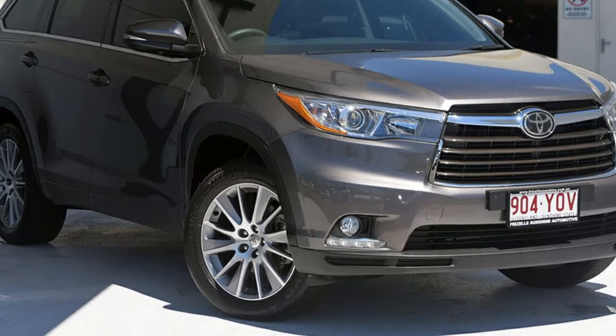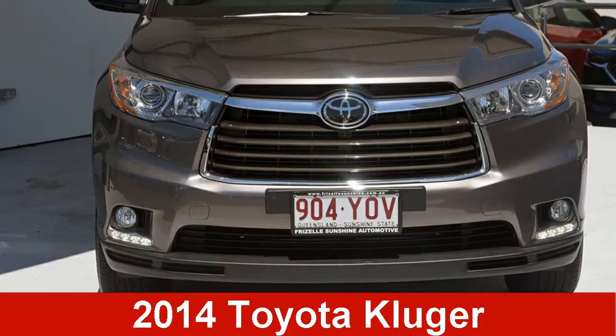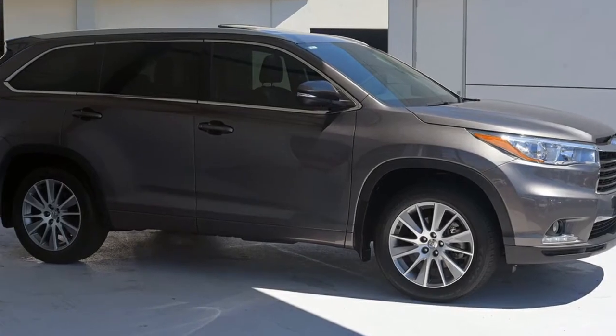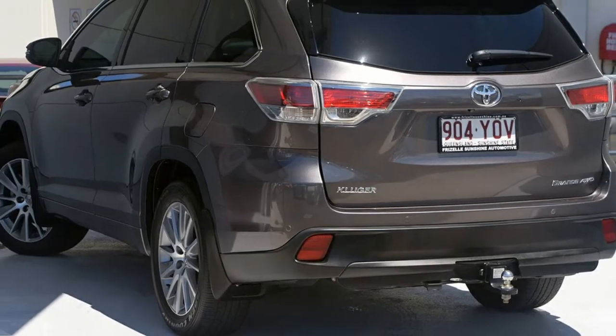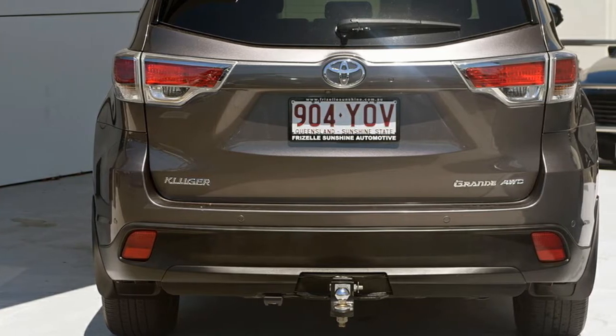We are proud to offer you this great value 2014 Toyota Kluge. This Kluge has a reliable 3.5 litre engine and a smooth shifting automatic transmission. The attractive grey exterior is complemented by its stylish interior.